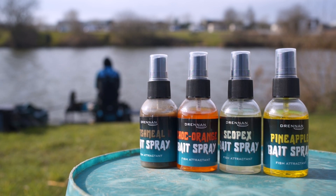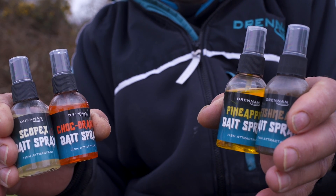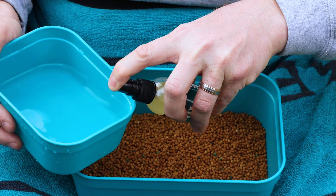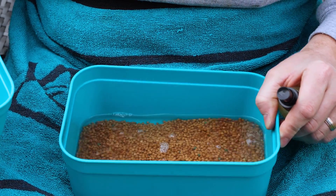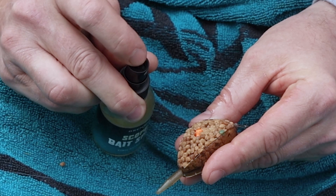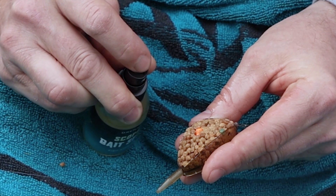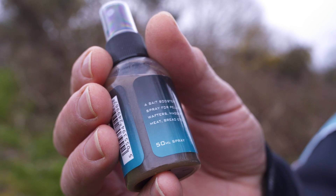To match the wafters we've also brought out some fish attracting bait sprays, in the same flavours as the wafters. Through the winter time I've added four or five pumps — they're very strong flavours — to the water when I've soaked up the micro pellets for the method feeder. The other way to use them is to spray over the top of the loaded method feeder once it's ready. Once it enters the water you've got that extra attractant drawing the fish in. These sprays come in small bottles where you can spray easily over the top of each bait or feeder.